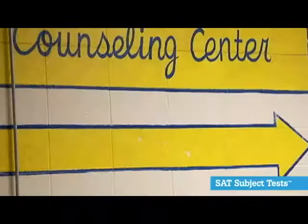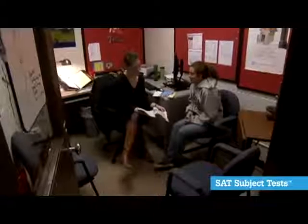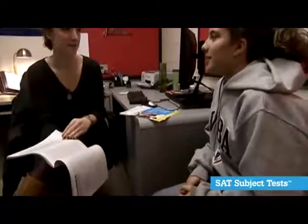I have taught mathematics at East Laumetro for 22 years. Typically students should work closely with their guidance counselor and their content area teacher to decide which subject test to take. In general, students should take the test that they are prepared for and that they can do well in.